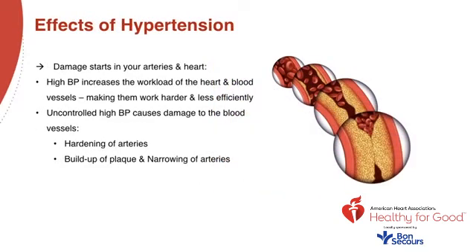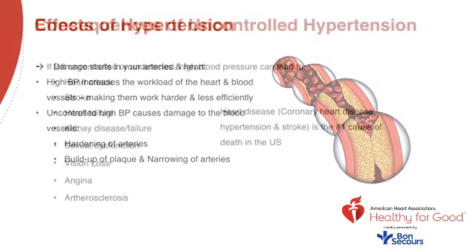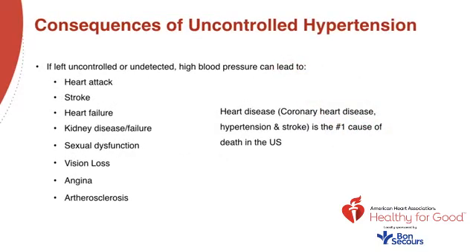Over time, the force and friction of high blood pressure damages the delicate tissues inside the arteries. In turn, cholesterol forms plaques along tiny tears in the artery walls. The more plaque and damage increases, the smaller and narrower arteries become, raising your blood pressure due to lack of elasticity. Cardiovascular disease claims more lives each year than any form of cancer and chronic lower respiratory disease combined. The risk of death from ischemic heart disease and stroke doubles with every 20 millimeters of mercury systolic or 10 millimeters of mercury diastolic increase among people aged 40 to 89.